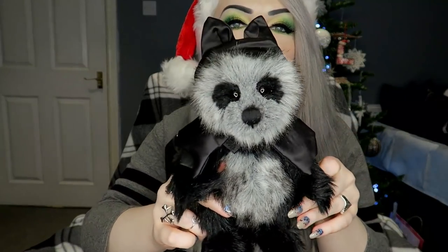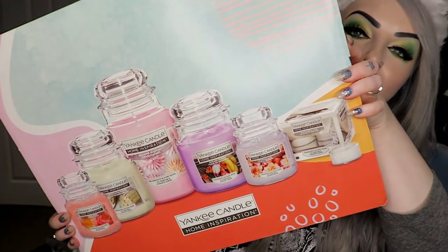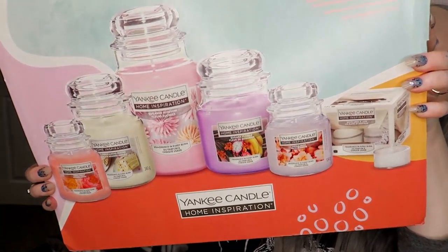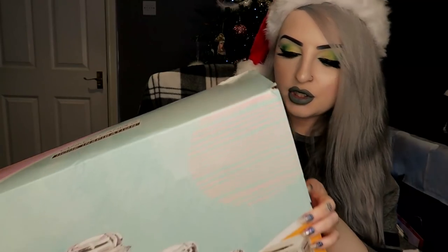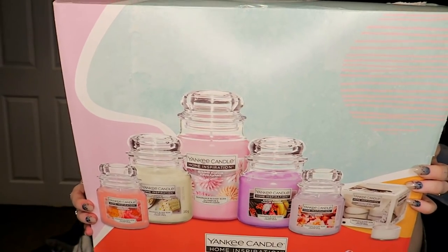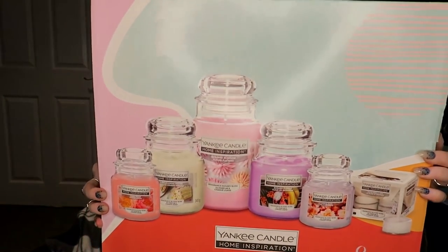Then three last things — I got this big Yankee Candle set with all these different Yankee Candles in there. There is one large one, two medium ones I think, two small ones, and then some tea lights.